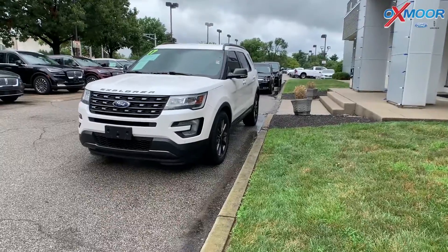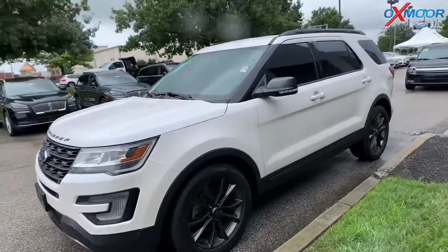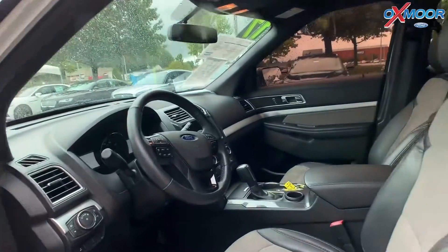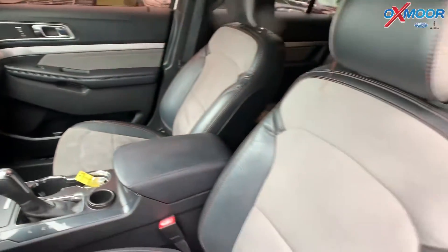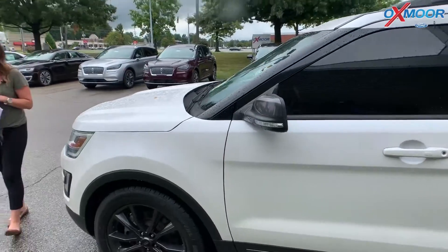For our third vehicle, this is a 2017 Ford Explorer. Exterior color is white. The vehicle does have blind spot monitoring and a backup camera. The interior color is gray and black. Mileage is 36,660 miles, and the price on this one is $31,500.